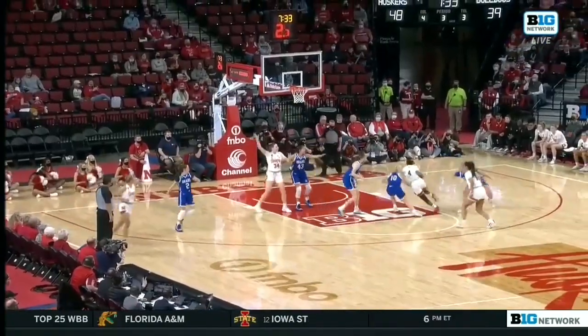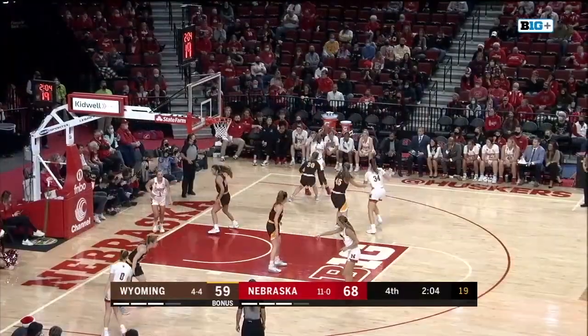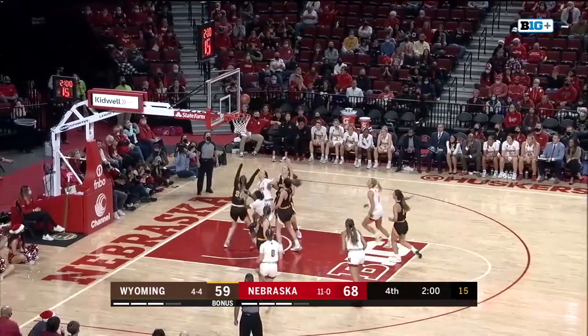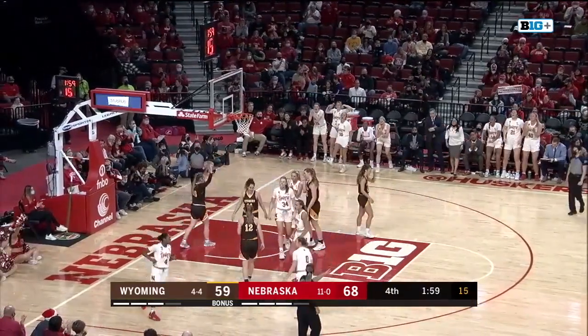That's what all great scorers can do, and Hybe is certainly that. Shelly gets it in deep right side — Sam Hybe, screen from Izzy Bourne, Sam in the lane, angles in, and it counts — and a foul.